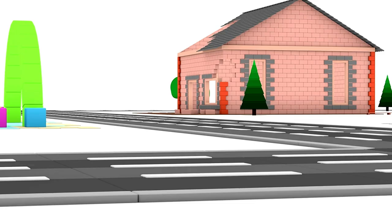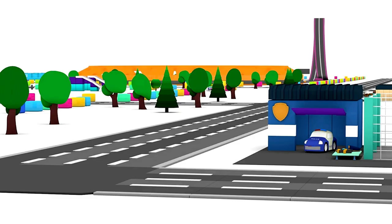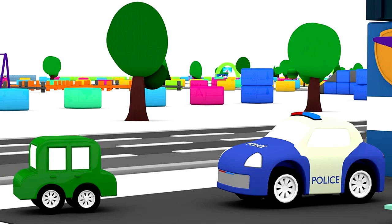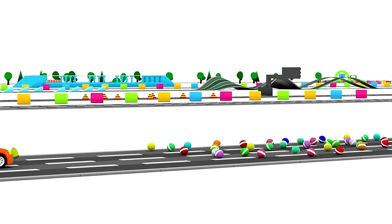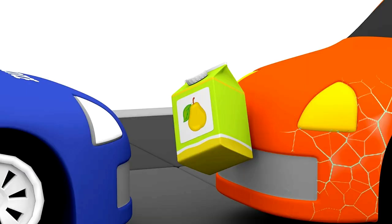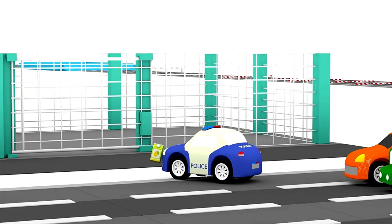Oh dear, someone has stolen some juice from the store. Catch the thief, green car. Police, help! They've caught him. We'll take the juice back to the store and lock up the burglar.